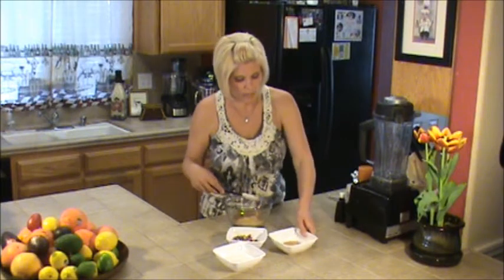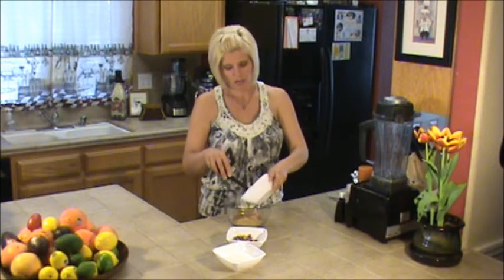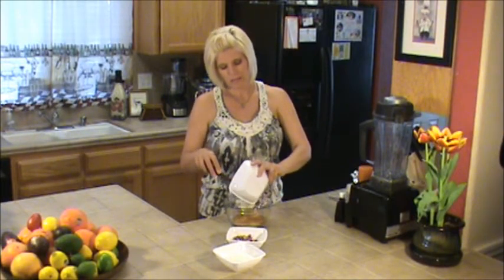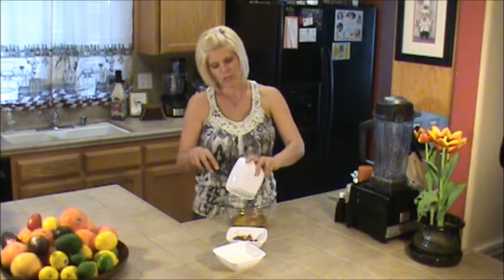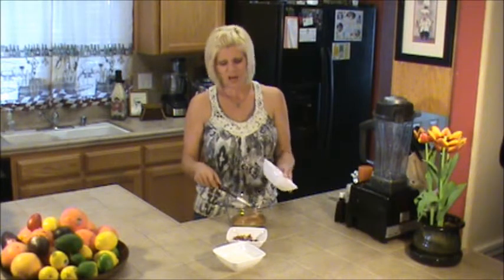And then we've got a little bit of agave here, and agave is a sweetener — it is plant based, that's why we use it. In the beginning of raw food I used to eat this quite a bit, but now I just maybe have it once a week or something, if that.